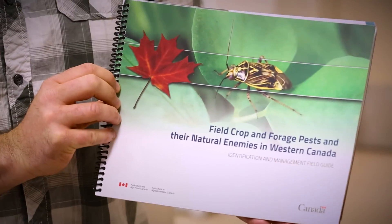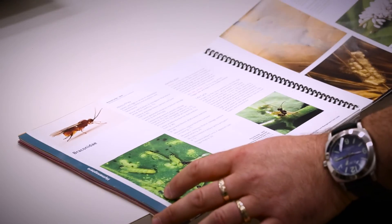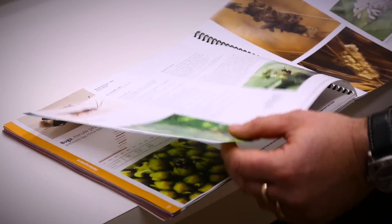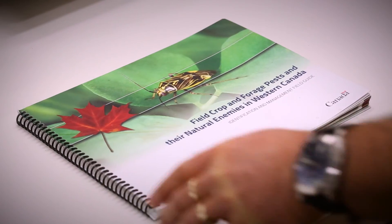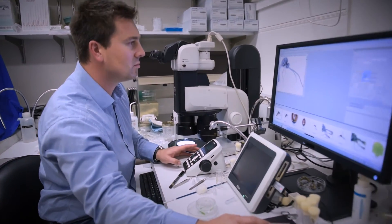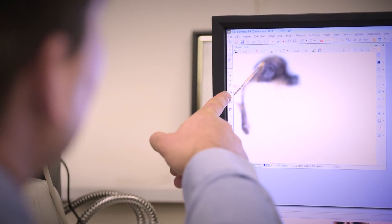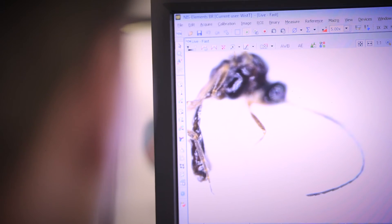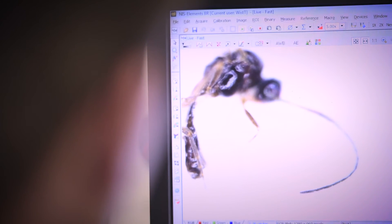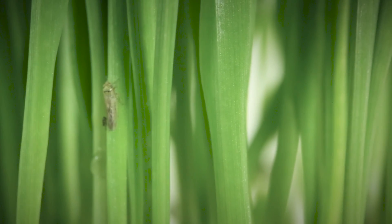We have a recent publication — it's a field guide to the good insects and the bad insects. It's got a lot of good pictures and recommendations, so it's an excellent guide for people who are out in the field actually scouting for insects. Without knowledge we can't do anything. We need to know where the insects are and what stage they're at in the crop. This type of entomological research has real world implications for the farmers. Entomology is really important for the producer's bottom line.